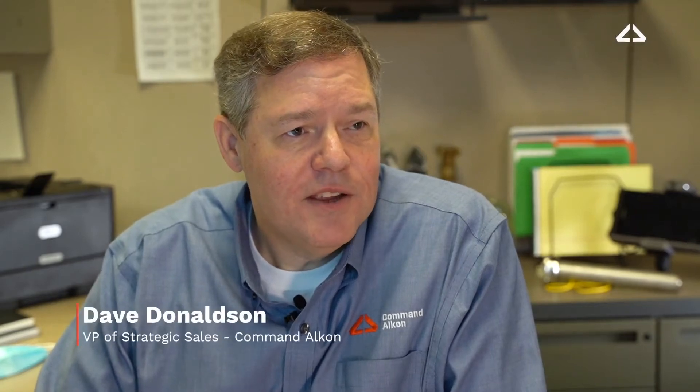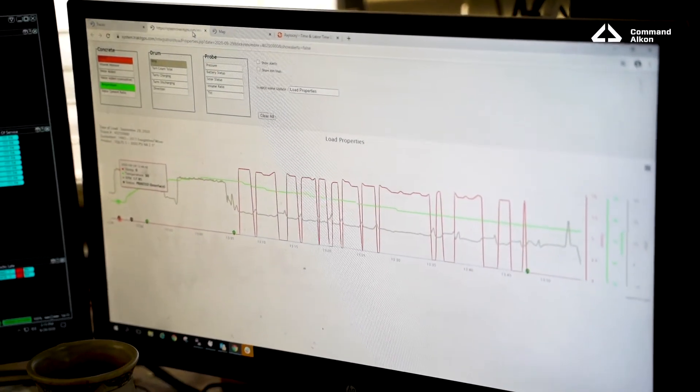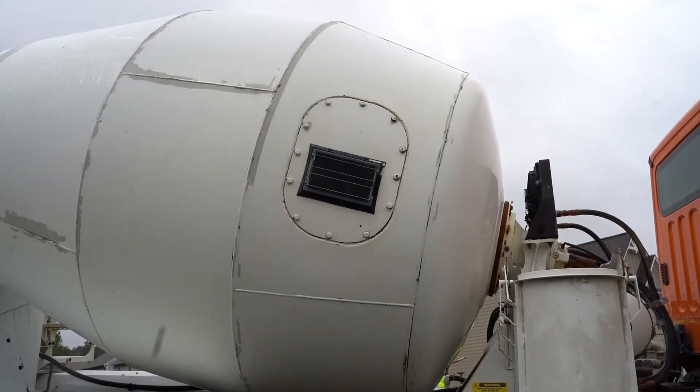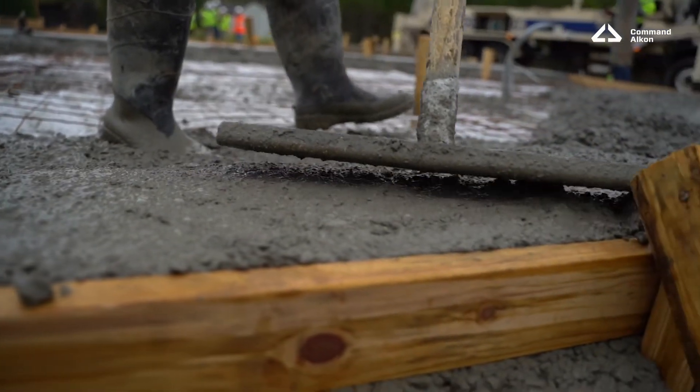I'm Dave Donaldson, Vice President of Strategic Sales for Command Alcon. Command Assurance is a system we've developed for managing the plastic properties of concrete and being able to make direct contact with the material inside the truck to be able to see slump, temperature, and other properties that influence the final result of the material at the job site.